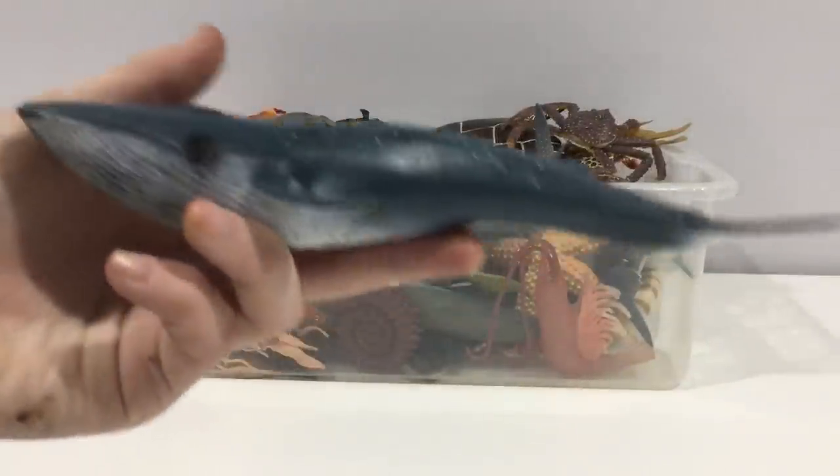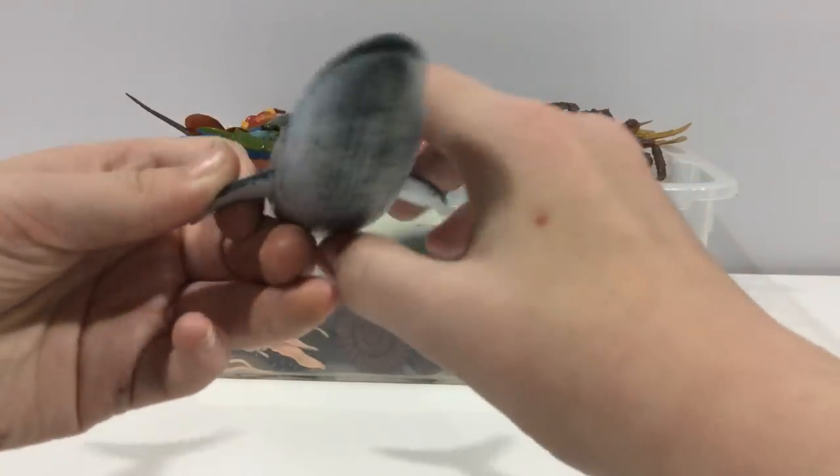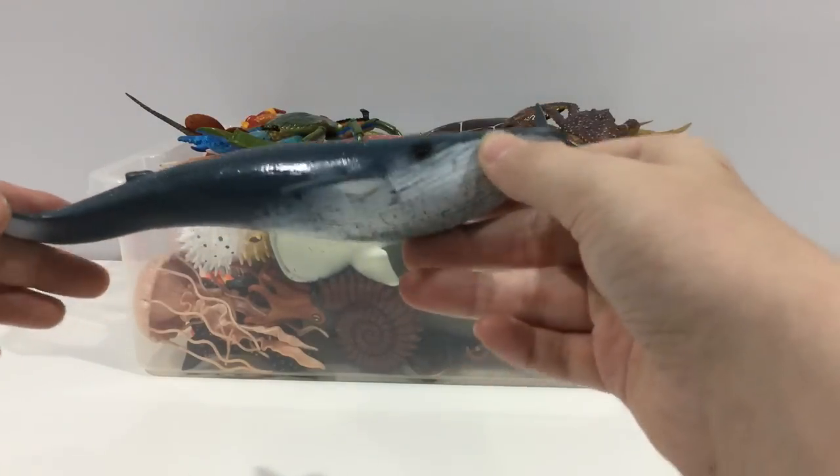Humpback whale. They have the largest sound of all the other animals in the whole world.